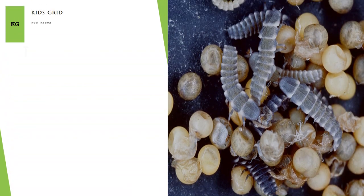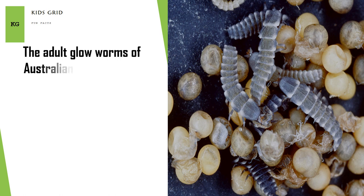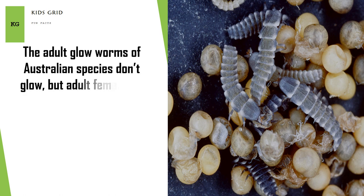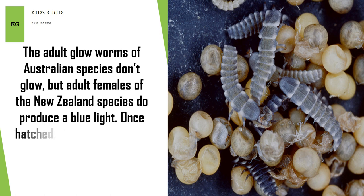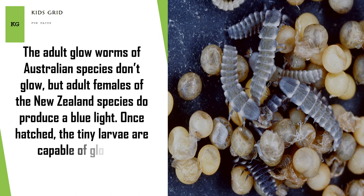The adult glow worms of Australian species don't glow, but adult females of the New Zealand species do produce a blue light. Once hatched, the tiny larvae are capable of glowing immediately.